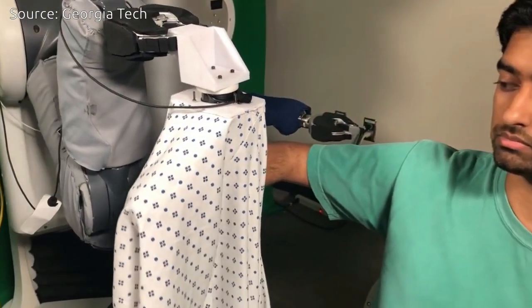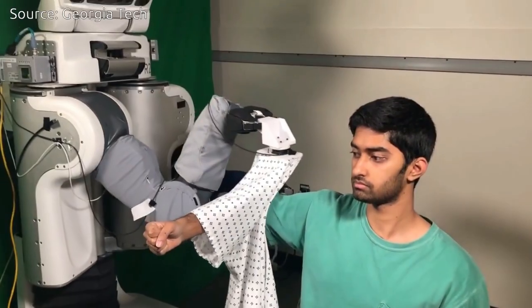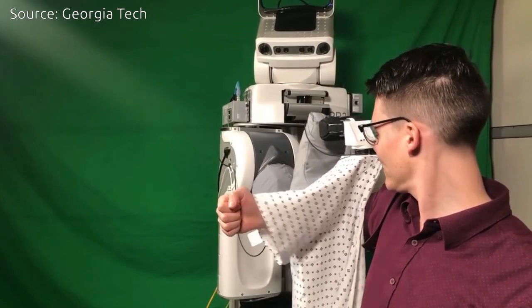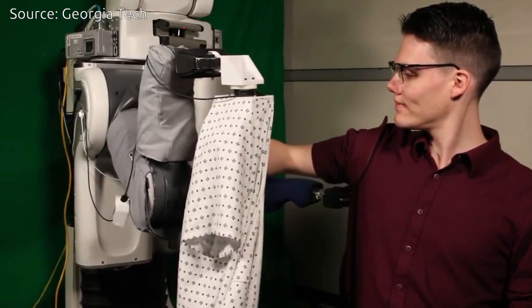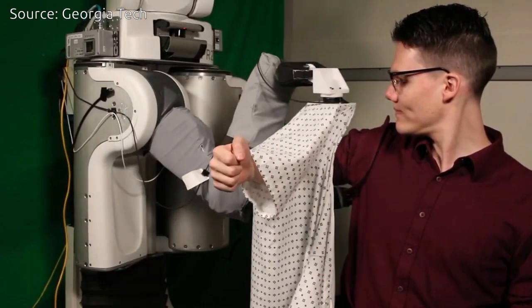The machine, a PR2, taught itself in one day by analyzing nearly 11,000 simulated examples of a robot putting a gown onto a human arm. Some of those attempts were flawless, others were spectacular failures. The simulated robot applied dangerous forces to the arm when the cloth would catch on the person's hand or elbow.